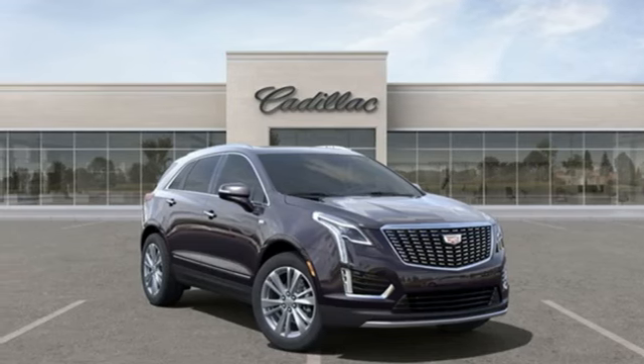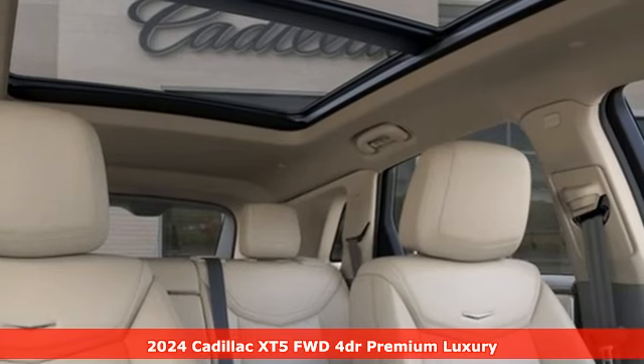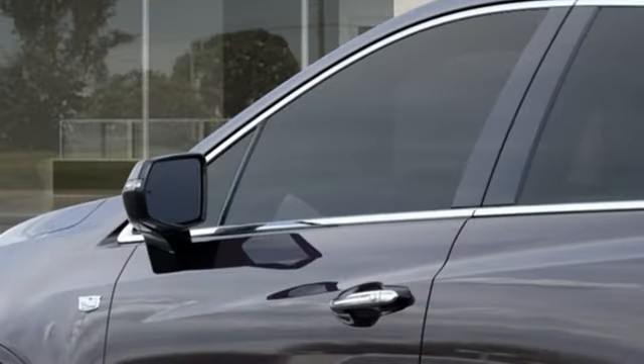It's a new 2024 Cadillac XT5. Smart and intuitive, driving this XT5 will feel like second nature. It boasts an impressive list of features like these.